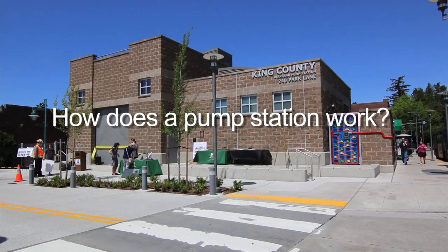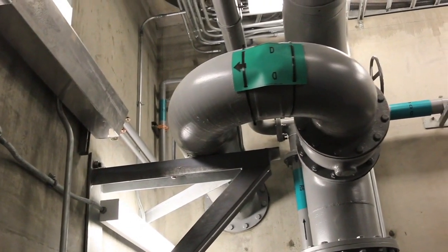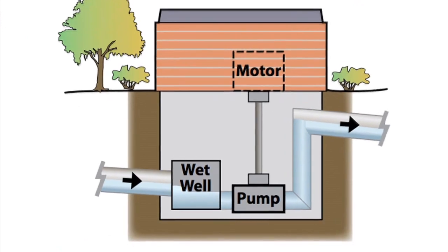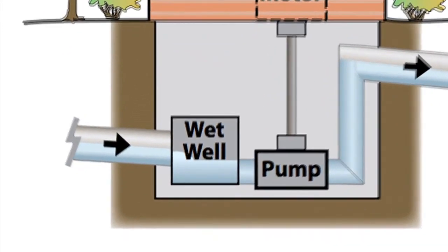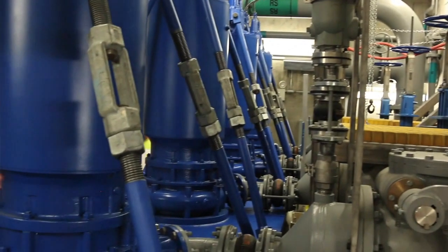You see some apartments and condos around here, and any waste that comes from those buildings goes into a small pipe that eventually leads into this pumping station. Inside the station there's a wet well — an underground containment — and that wet well has pumps in it that will take the water from a lower elevation.